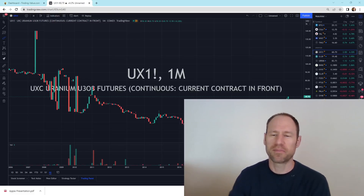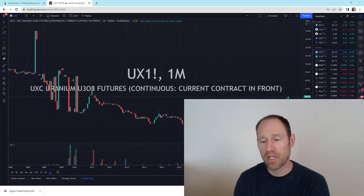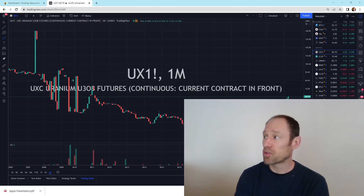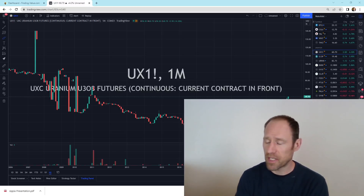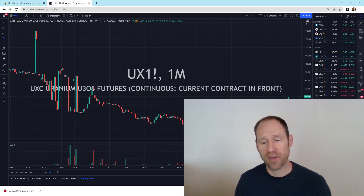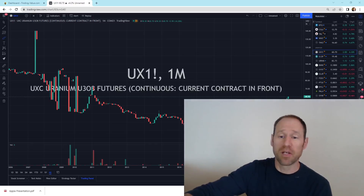Hey everyone, hopefully you're having a good day. My name's Andy. My channel's Finding Value. Today we're going to go over and do our daily technical analysis update of uranium. Things are looking really good overall, at least in terms of the physical price. I'll show you what I mean and give you my opinion. Again, this is just my financial opinion — please don't use this as financial advice. Here we go.